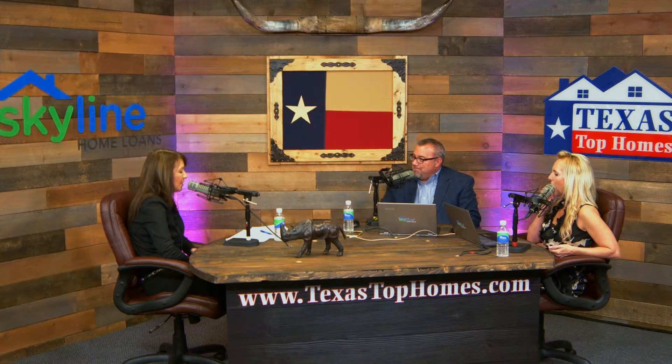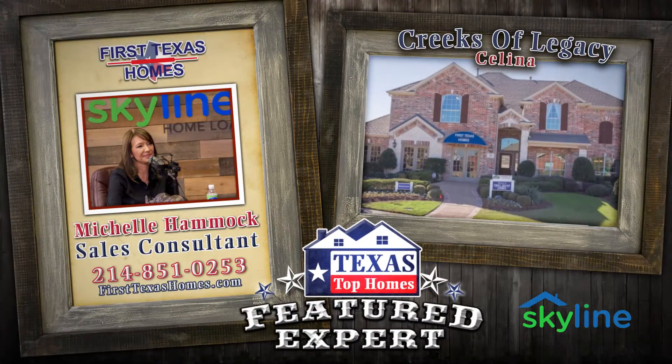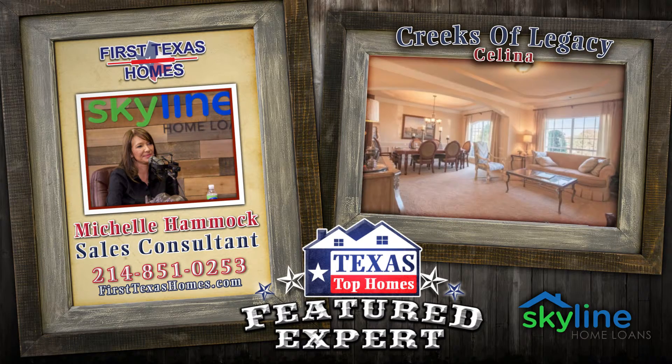Michelle, what's the website there? The website is www.firsttexashomes.com, and they can navigate right to the Creeks of Legacy. If they want to call you by phone, they can give me a call at 214-851-0253.